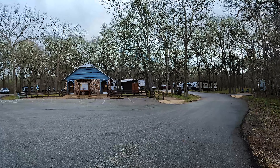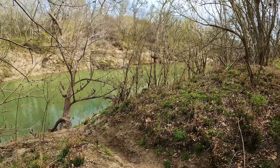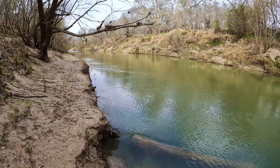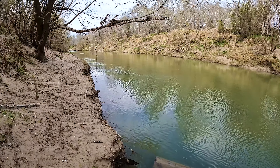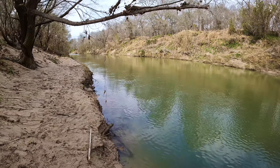I didn't get an opportunity to fish here, but any place I've fished on the San Marcos River has been pretty successful. There's no need for a fishing license inside a Texas state park, so within these boundaries it's fair game. The park also sells bait and other fishing supplies if you didn't bring your own.